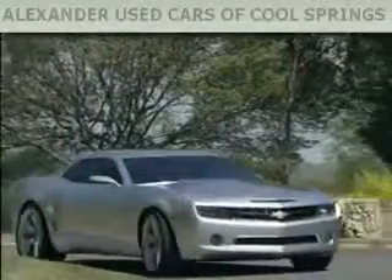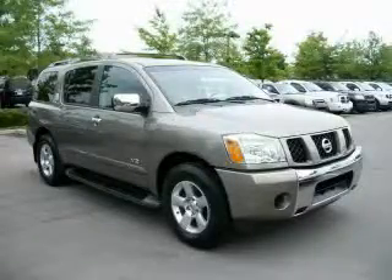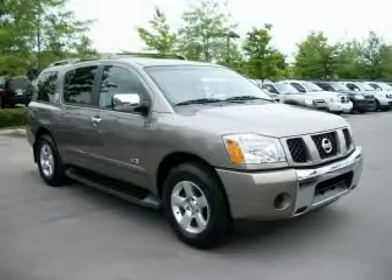Another fine vehicle offered by Alexander Auto Mall Cool Springs. This is a 2006 Nissan Armada, for when safety, size, and space are of importance.